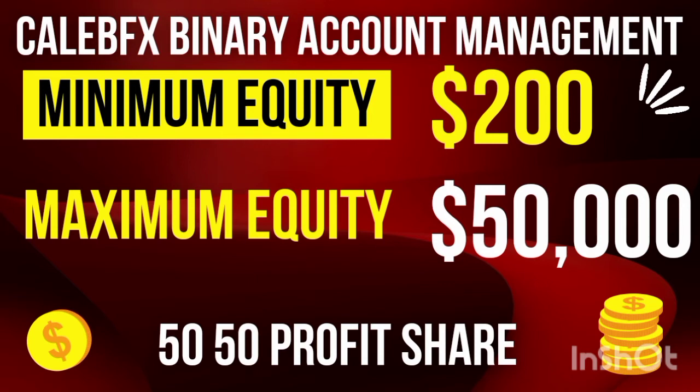Call me — Caleb FX. I will manage your account on a 50/50 profit-sharing basis. My minimum equity to manage an account is 200 dollars, and the maximum is from 1,000 to 50,000 dollars. I trade with unique trading systems, robots, and bots, and there is no way we will not hit our targets for the day. Hit me up — my number is in the description.